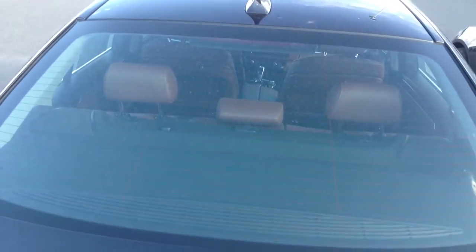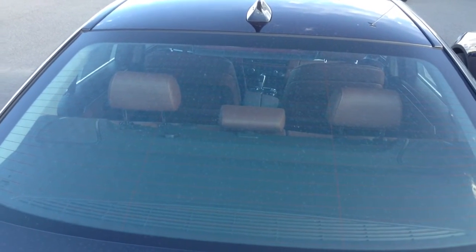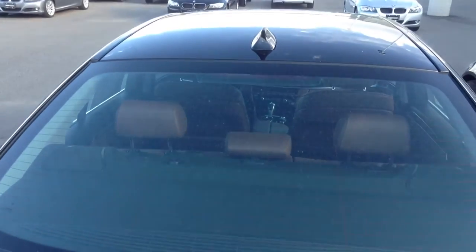Split fold-down rear seats. My pleasure to help. Dan Henricks, Chomp BMW, 303-210-3046. Take care. Thanks. Bye-bye.